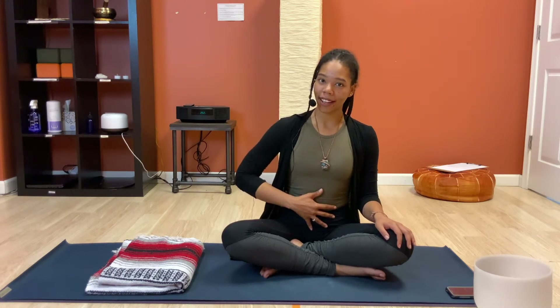Hello everyone, my name is Jaleesa Monroe and today we're going to practice diaphragmatic breathing. This breathing technique is also known as belly breathing and deep breathing. Some of you may already be familiar with this breathing technique, even if you're not aware of it, because believe it or not, we all started off breathing in this fashion when we were babies.